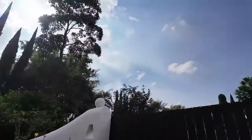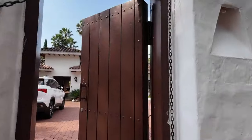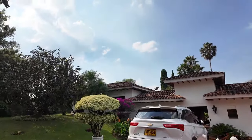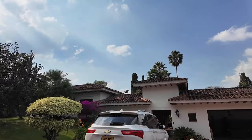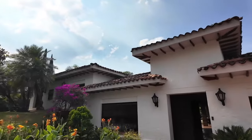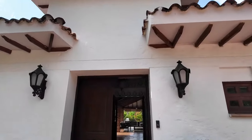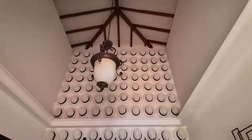All right, here we go — live tour of the Airbnb. Walking through the door, the first thing you notice is the car. This car comes with the Airbnb and is at your disposal, but you cannot drive it — it comes with a driver. Walking up to and through the front door now.